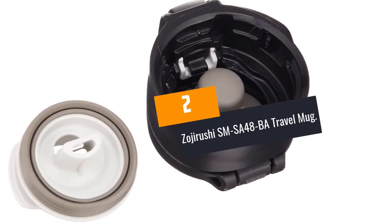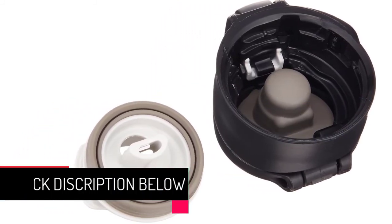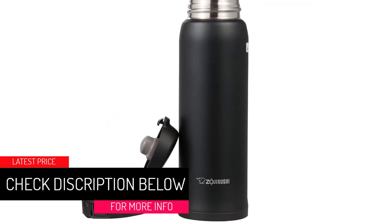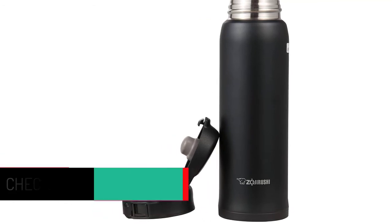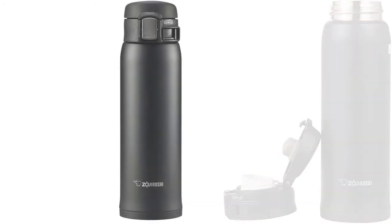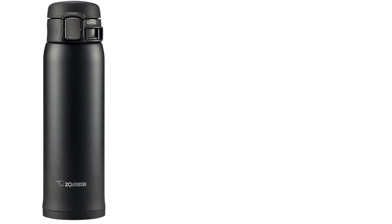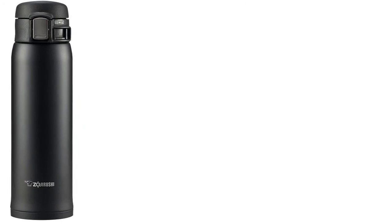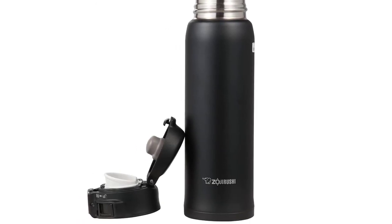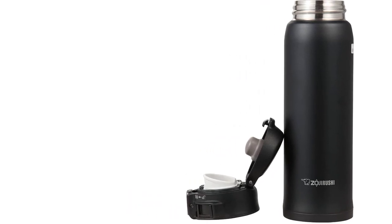At Number 2: Zojirushi SMSA48BA Travel Mug. This 16-ounce travel mug will keep your beverage hot or cold for several hours. It's made from stainless steel, features a non-sticking coating and maintains the ideal temperature courtesy of vacuum insulation. Many consumers praise the item for its flip-open lid that provides a tight seal, the easy-to-clean interior, safety lock that prevents accidental opening, and its lightweight and compactness. However, consumers claim that disassembling the unit isn't very easy, and sediments from powdered or creamed beverages may accumulate inside if not thoroughly cleaned.